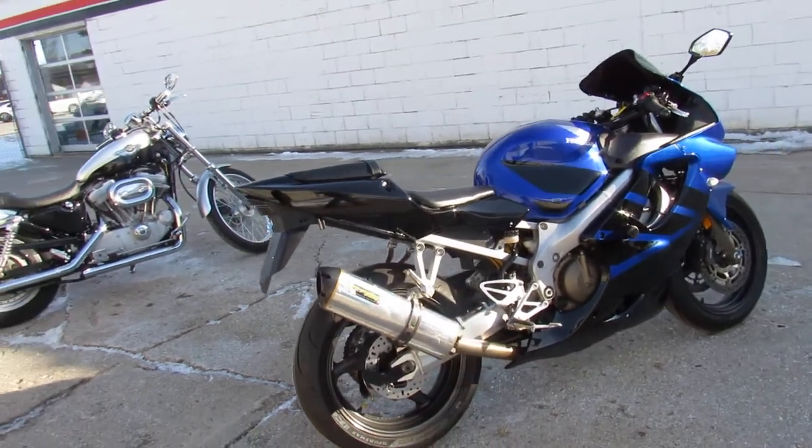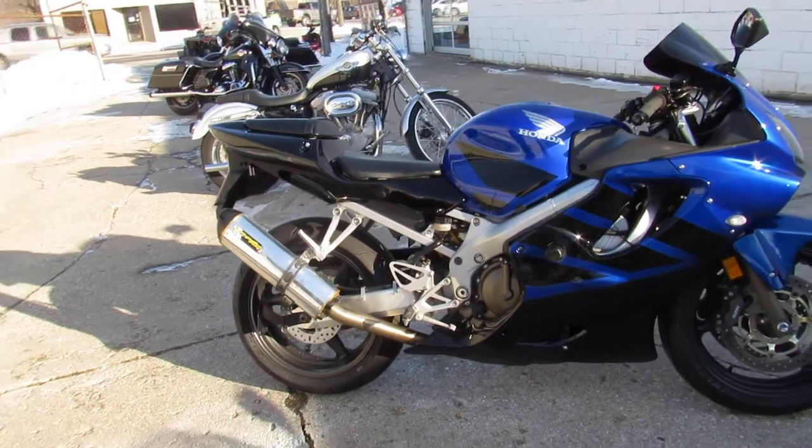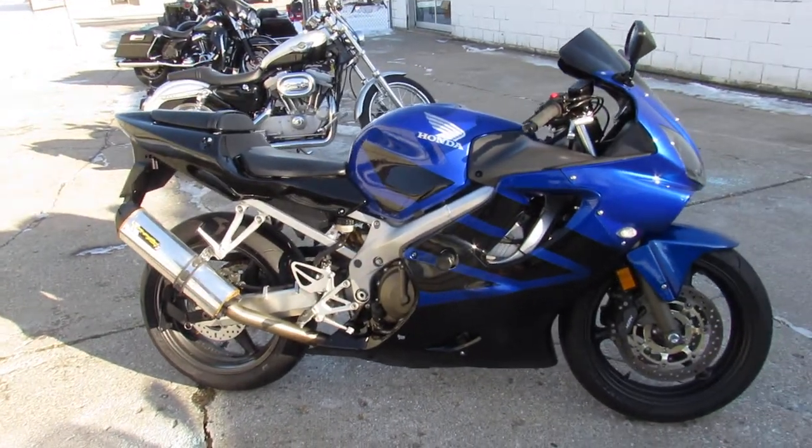Don't miss this one — '06 CBR600, only $44.99. Give us a call, we'll get it done: 810-648-9500.